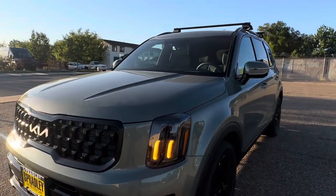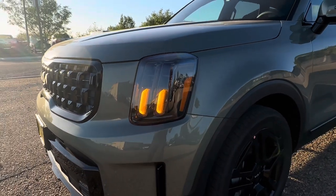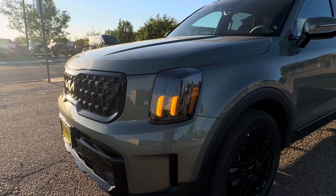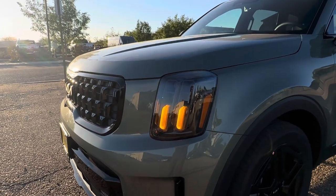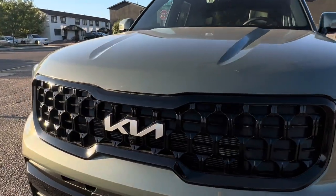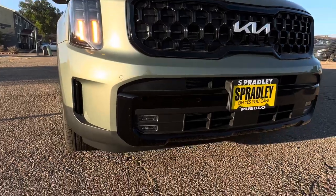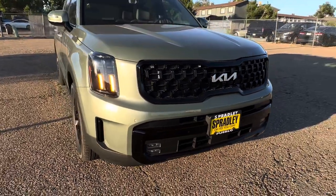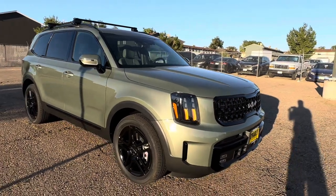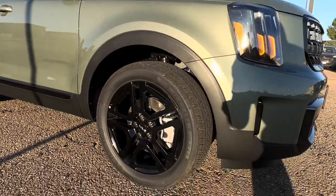Right away you have the amber lights, big and bold on the SX Prestige — actually on any 2024 Telluride they come with amber lights. You have the tiger nose grille with the Kia signature badging up front, fog lamps down there, daytime running lamps running, and I love the blacked-out wheels on this trim level.